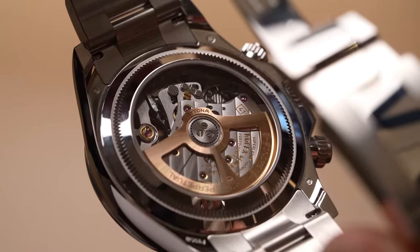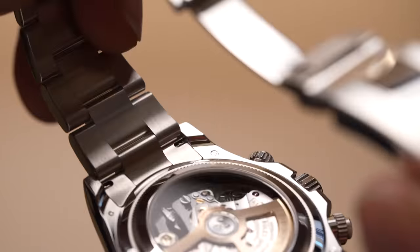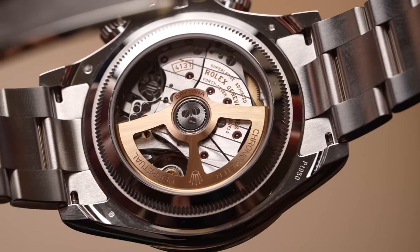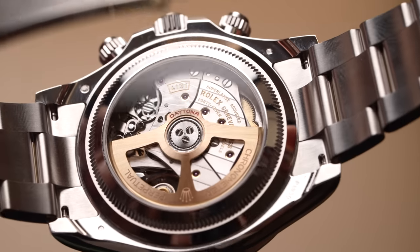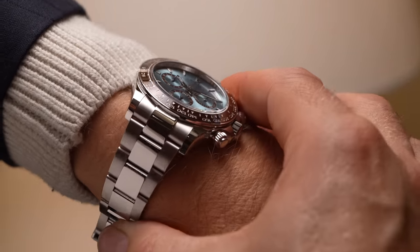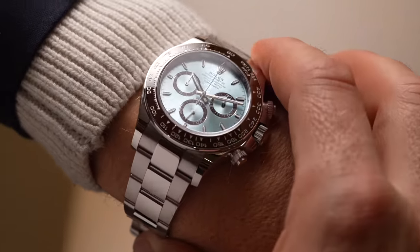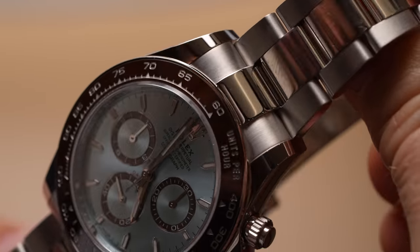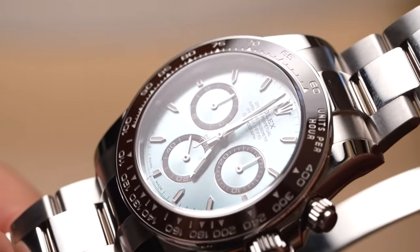The new caliber 4131 for each model boasts a power reserve of 72 hours, and these watches are available now for inquiries — because as we know, they're going to be pretty unobtainium for the foreseeable future. Anybody waiting for the previous Daytona models, sadly they've been discontinued. You have to chase after these five now. So Daytona — get racing!